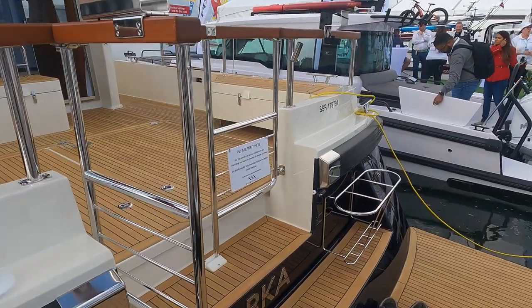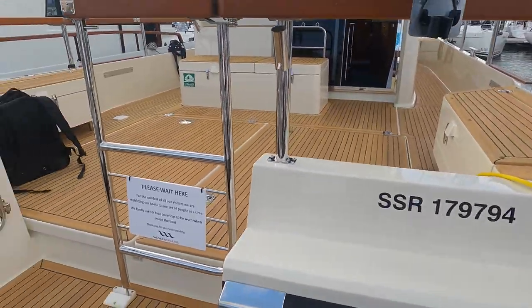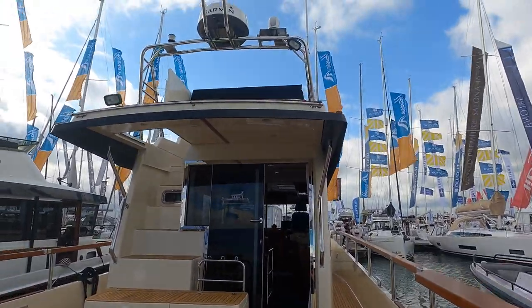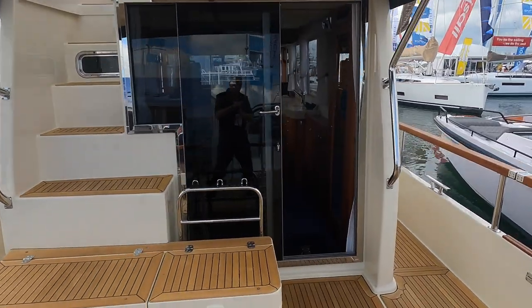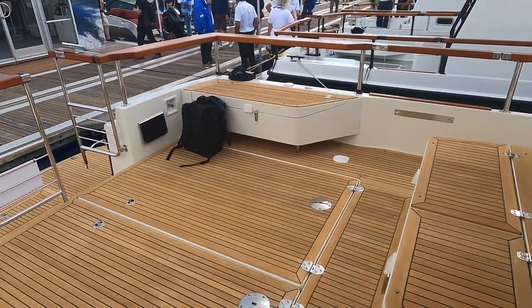The Targa 46 has a large swim platform that leads on to the equally large cockpit. As soon as you step aboard the Targa 46 you get a sense of being aboard a vessel that wants you to take her out into some rough weather. The cockpit gives you ready and quick access to the engine compartments, and the teak decks are a gentle reminder that as well as being a sturdy boat, this vessel is also an extremely high end one.